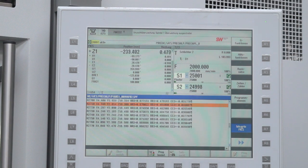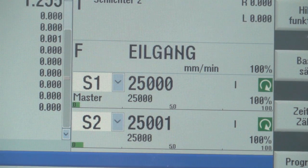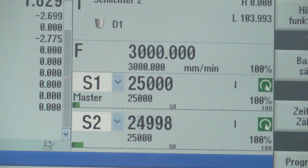And how about the controls? Same control as on other machines. We sell it at the moment with Siemens, but it can also be equipped with Fanuc or Bosch MTX.